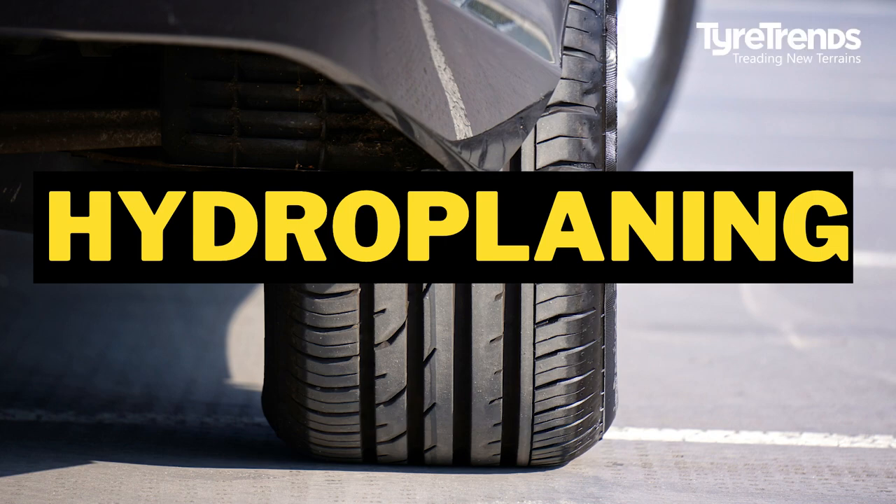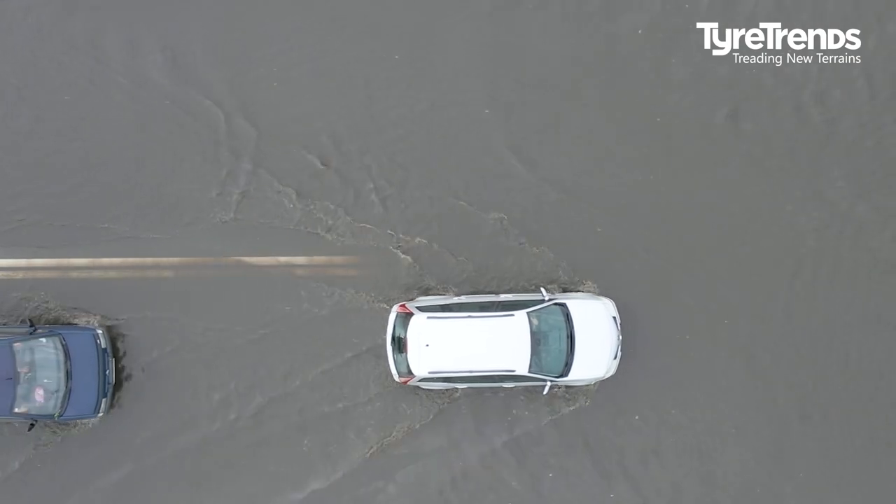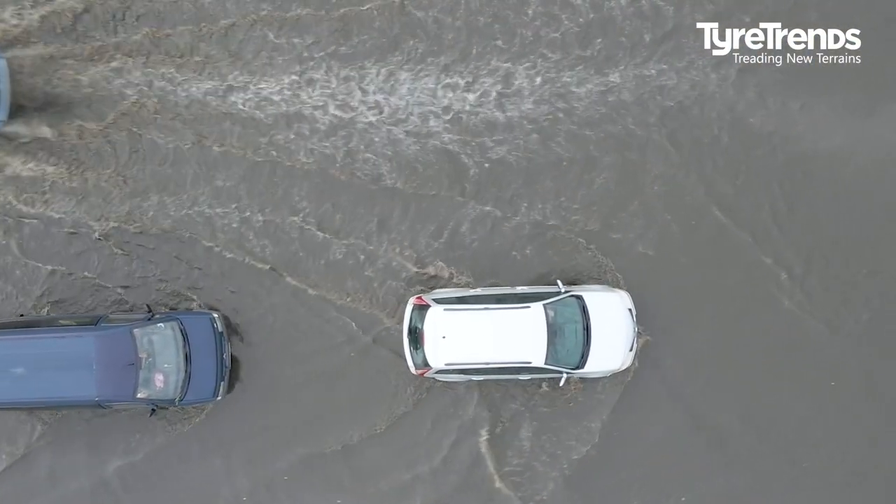Hydroplaning happens when the tires on your vehicle lose their grip on a road surface and instead travel on a film of water sitting on top of the road. Hydroplaning dramatically reduces the driver's ability to steer or brake.